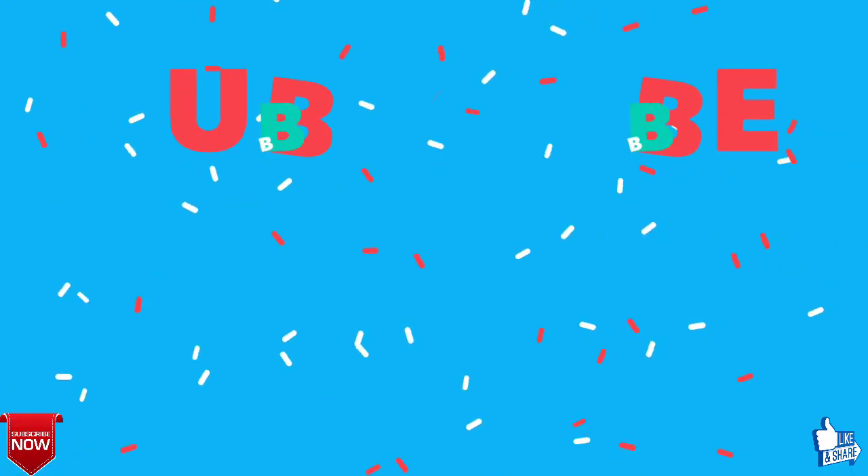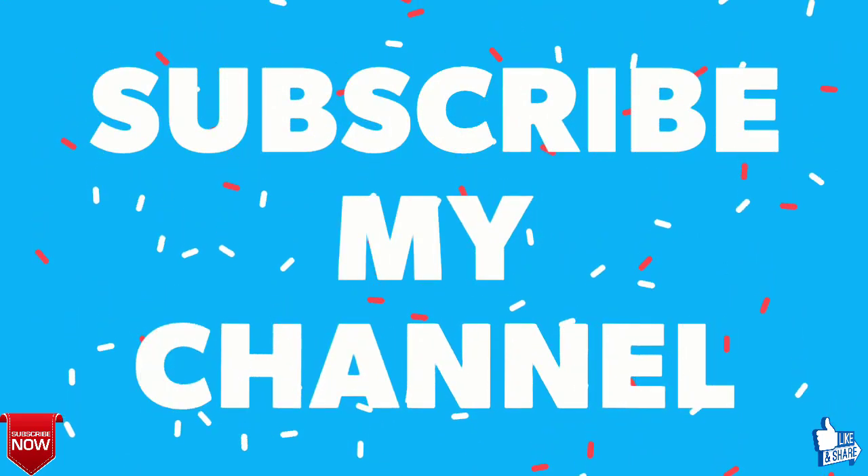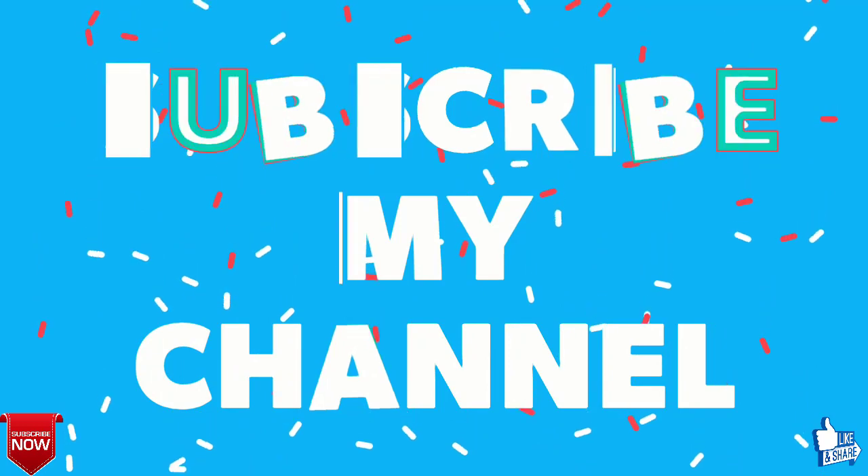I hope you found the information valuable. Please do a return favor by clicking the like button and subscribing to my channel. Thanks for watching the Vivo X23 specifications and price.